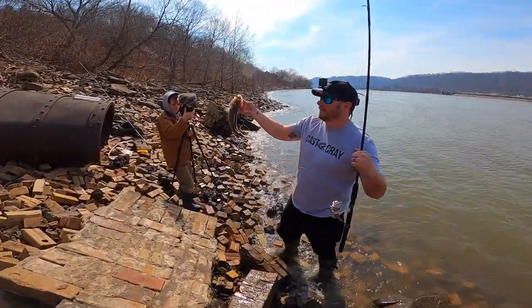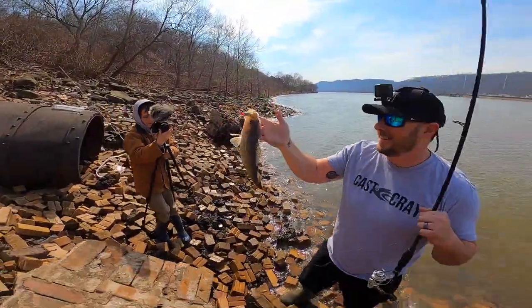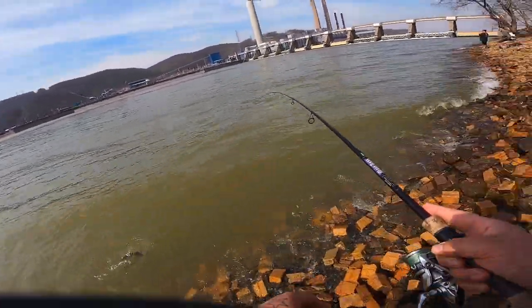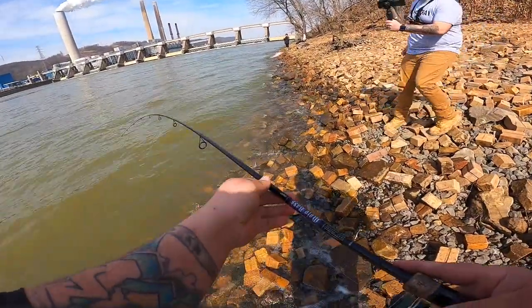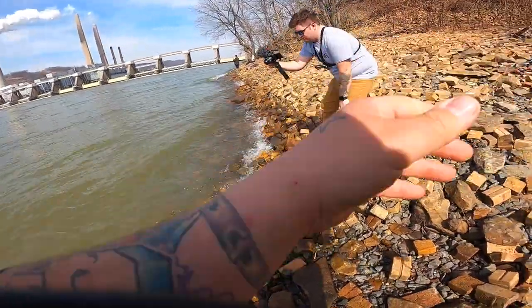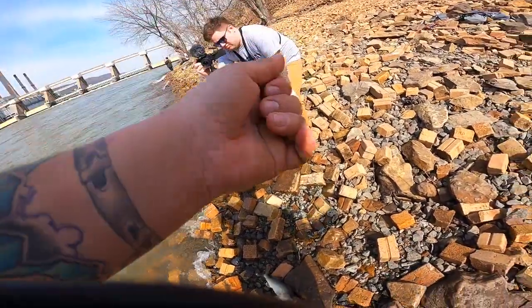All different kinds of cameras — filming, filming, filming. GoPro's finally on. Another good eater. It's so weird, man. The bite slows down, but then when they hit it, they're wanting it. Perfect eater.